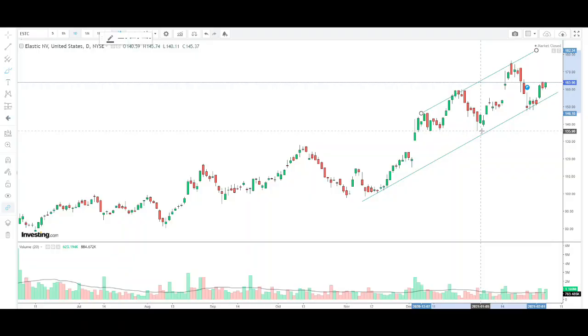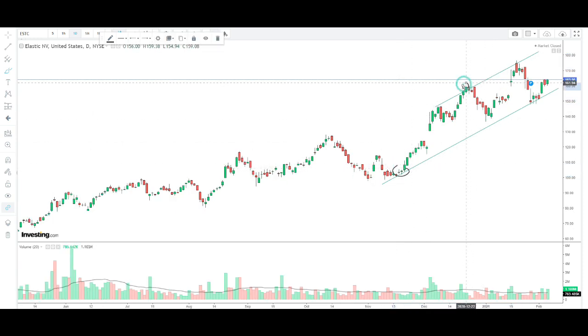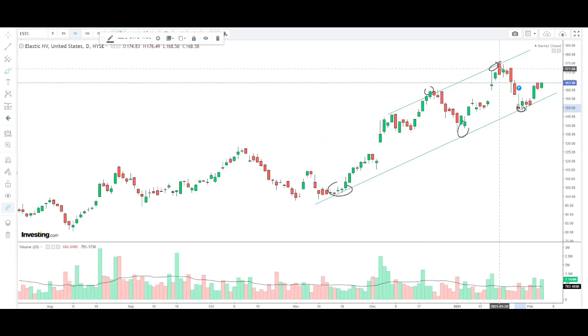Looking at the technicals, Elastic has been in an uptrend for quite some time — we can see higher highs and higher lows, continuously moving up. On this recent pullback, the stock pulled back to that same trend line and bounced, which is a pretty bullish signal. If you're looking to buy, it's a perfect opportunity to take an initial position right here. You can wait for a potential pullback down to $156, but the market's uncertain right now and we might continue pushing higher, so you could miss the opportunity. It seems like Elastic will continue pushing all the way up to the trend line and hit $180, an all-time high.